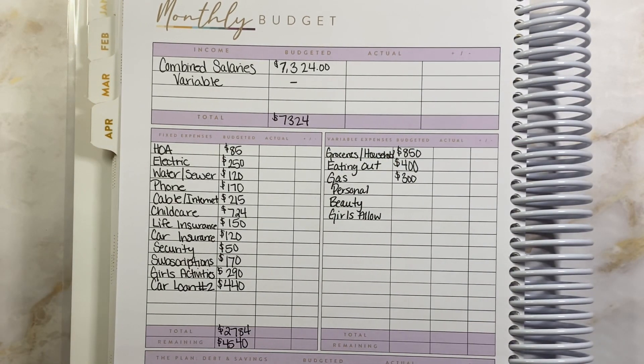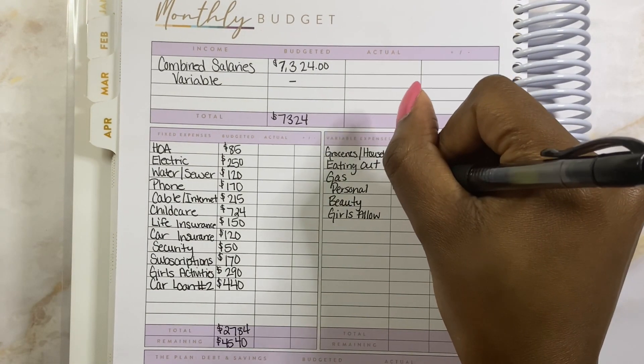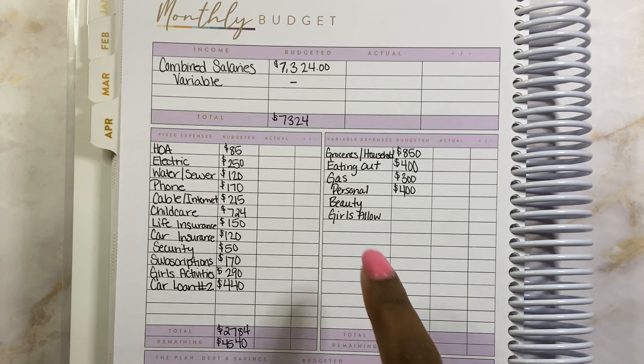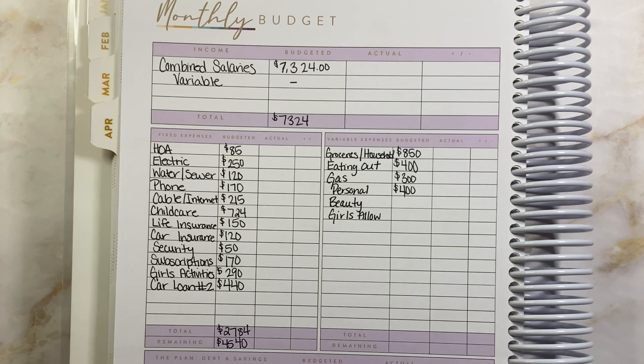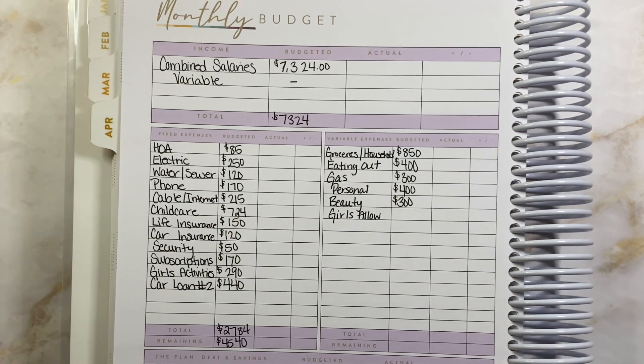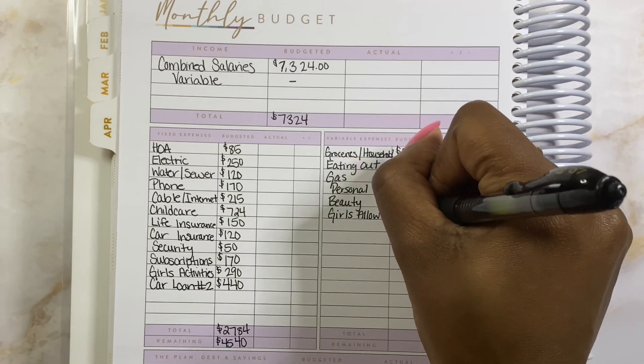Next we're going to move on to personal money — that is just pocket money for me and my husband, and that is going to be $400. We get about $200 a piece each month. I did look through my expenses and I'm not really spending any money on personal — only money I'm spending on personal is Starbucks, like $30 last month. Most of the stuff I've been buying has been budget-related stuff and I've used my YouTube income for that as a business expense. Next we're going to move on to beauty, and beauty is going to get $300 for hair, nails, all the things. Next is going to be girls' allowance, and the girls are going to get $80 for the month — that is $20 a week.